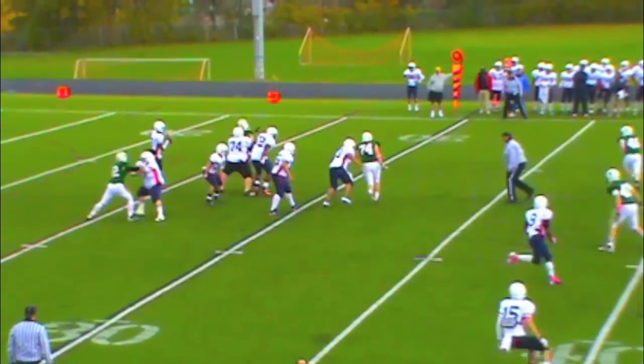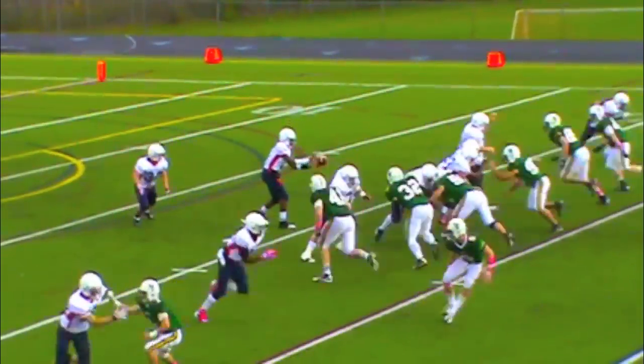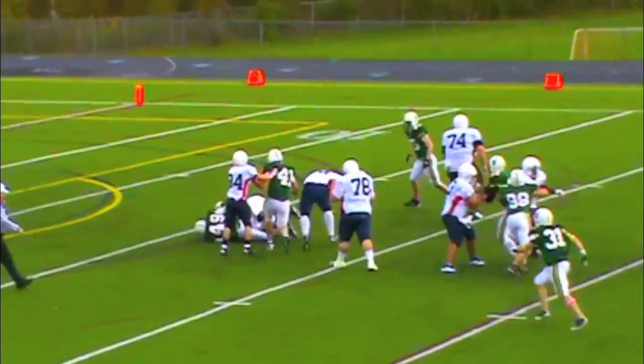Second and ten now. Shotgun again. He pumps this time, and again they throw downfield. He's got Amanda Owen. They'll bring two to the left — and they got him sacked!